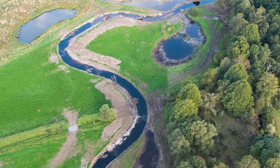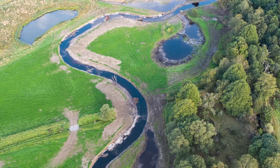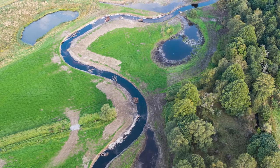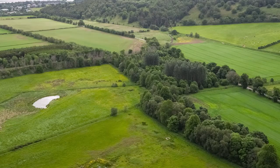Welcome back. I hope you enjoyed the film. The Peffery River flows close to the tiny settlement of Foddity in the Scottish Highlands. The Peffery restoration project has restored a straightened section of the river, creating a new meandering channel and associated ponds, wetlands and backwaters. This is what the site looked like before the works and this is what it looks like right now.